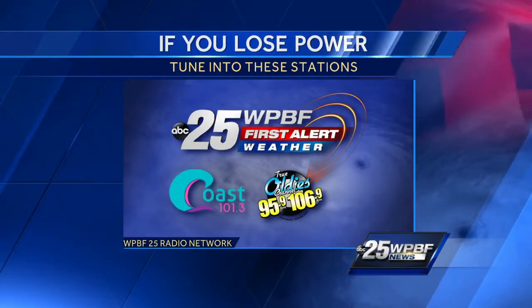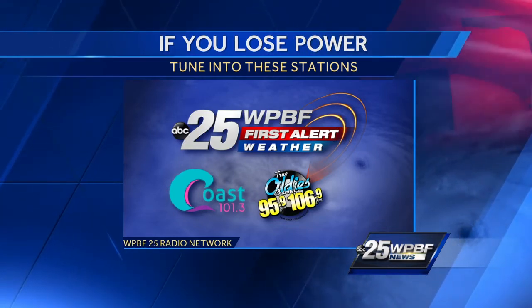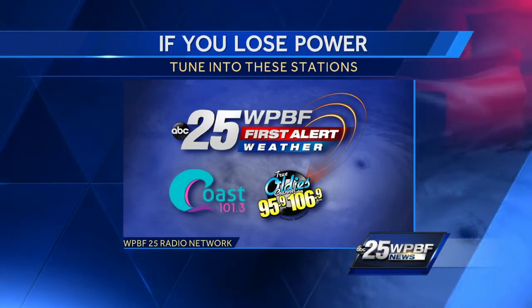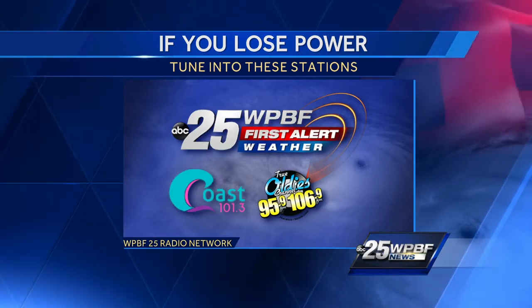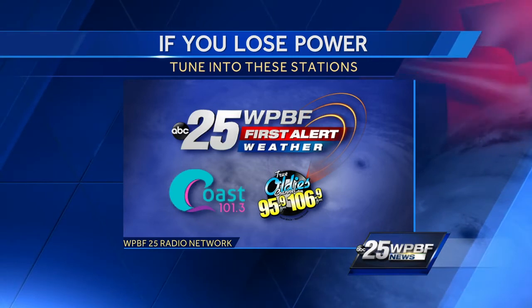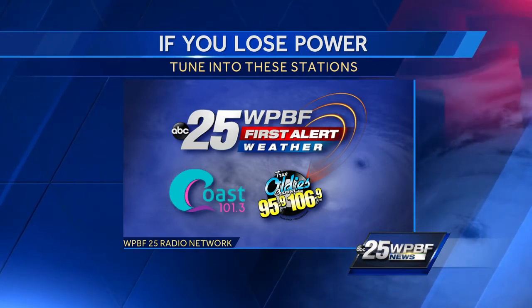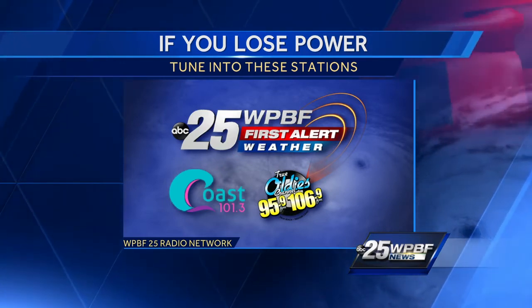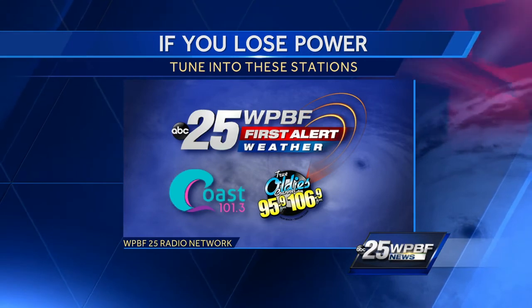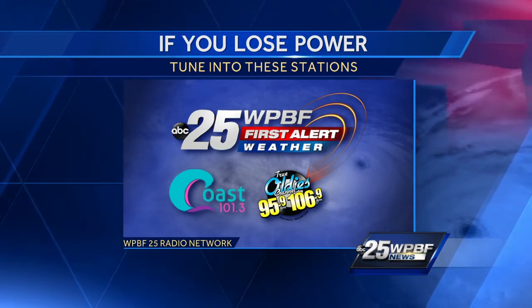We have partnered with Coast 101.3 as well as True Oldies 95.9 and 106.9 to keep you updated with forecasts when the storm threatens South Florida. If a storm does hit and you aren't near your television or you lose power, you can listen to our live broadcasts on the radio. The WPBF 25 news app is also a great tool to keep you up to date with the latest headlines, and we also have a free app dedicated just to hurricane coverage.